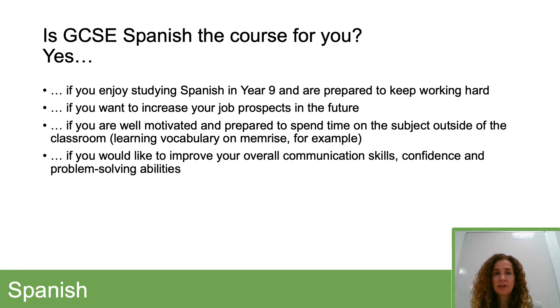If you're wondering whether GCSE Spanish is the course for you: if you enjoy studying Spanish, if you can see the value in it and you're prepared to keep working hard, then it's definitely something you should be doing. It can help to increase your job prospects in the future. We do need you to be well motivated and prepared to spend time learning the language outside of the classroom, particularly vocabulary. There's lots of vocab you need to be aware of, and Memrise is a useful website that we encourage our students to use.